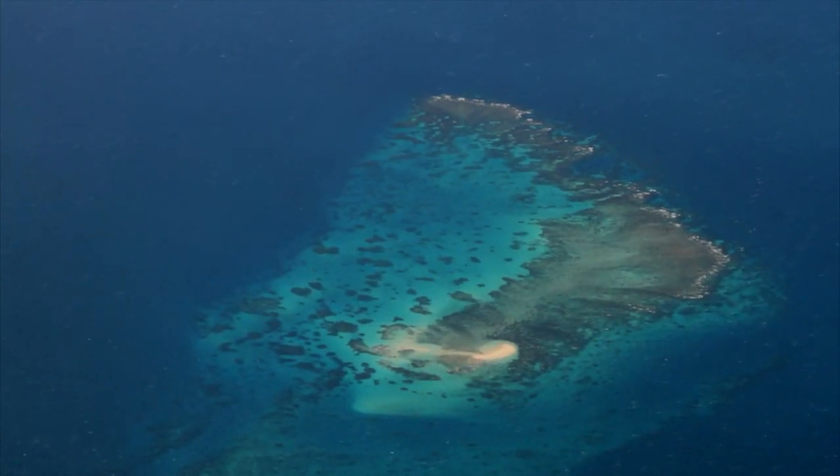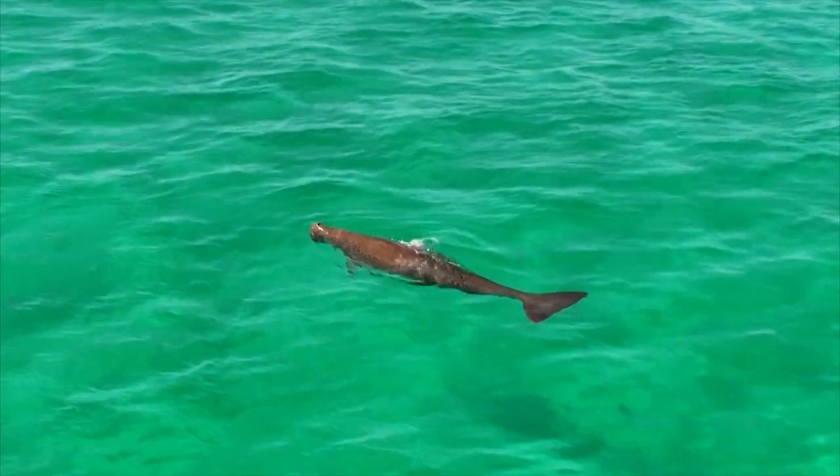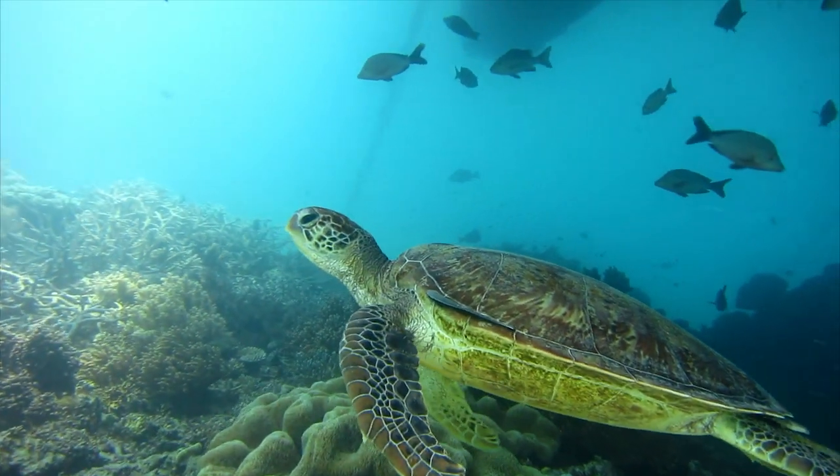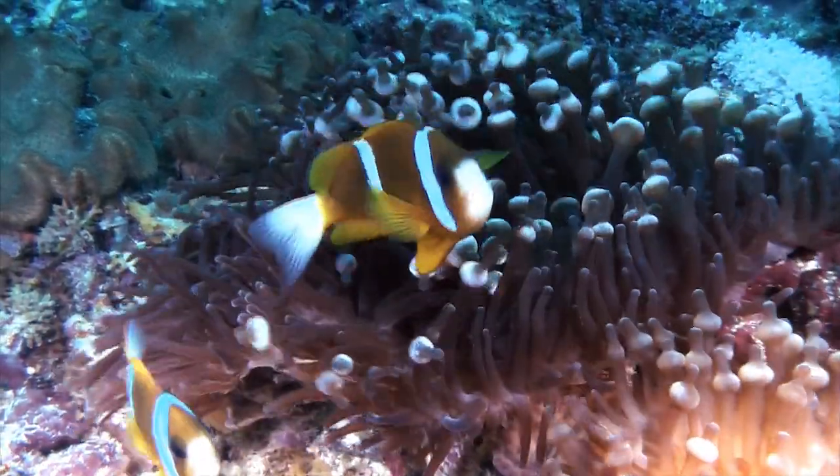The Great Barrier Reef is one of the world's most unique and biologically diverse ecosystems. The reef is resilient, which means it has a natural ability to recover from environmental impacts, but it is increasingly under pressure.